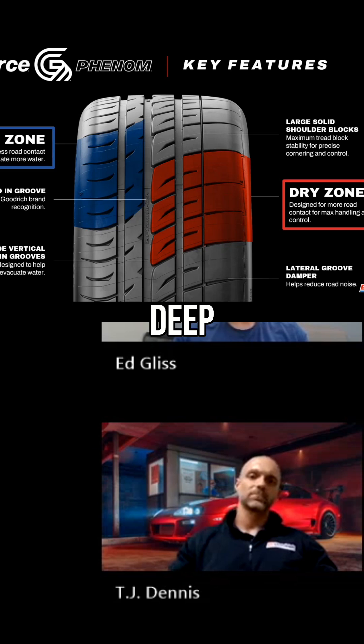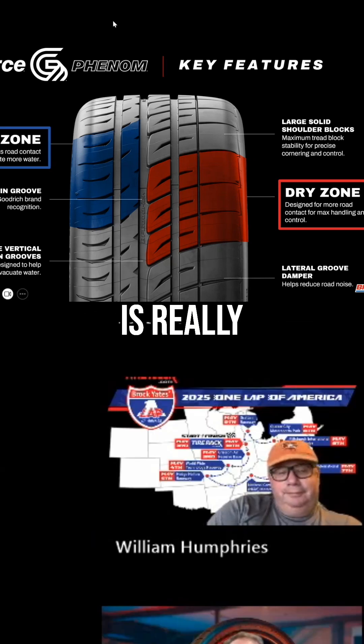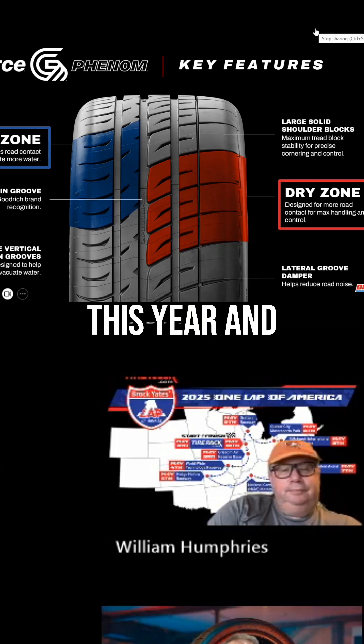We could get into deep tire design, but I don't think anyone wants to listen to that. We've talked about lots of other things, but that is really, really unique, I think. And if you are interested in learning more, find Ed or David on the one lap this year and pick their brains.